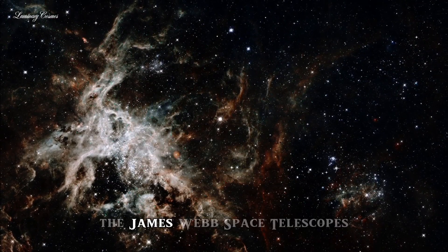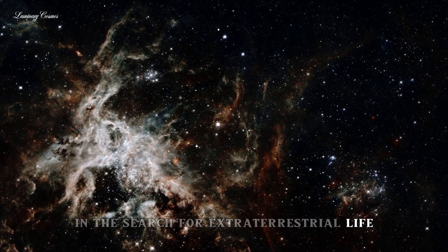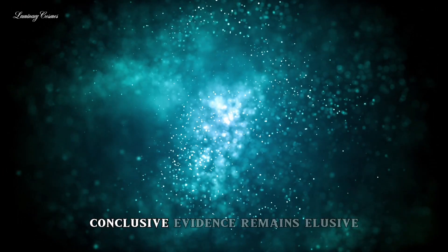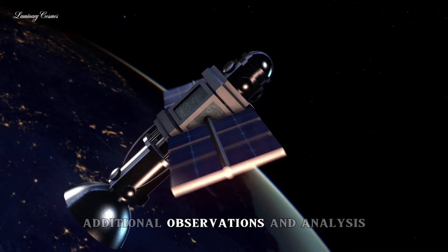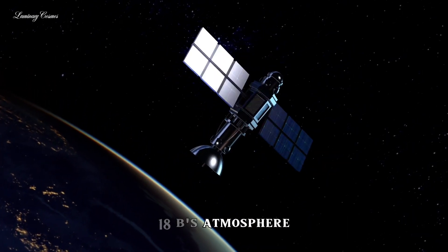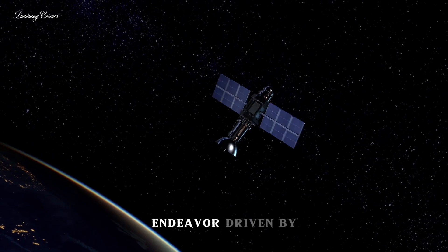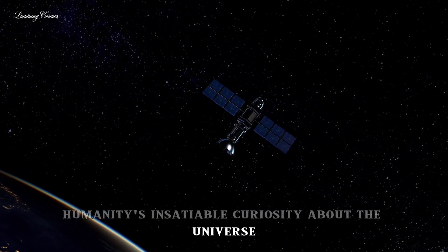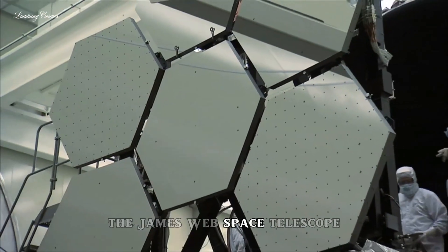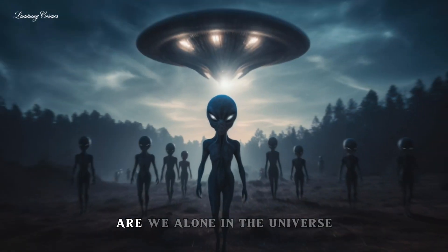In conclusion, the James Webb Space Telescope's exploration of K2-18b represents a significant milestone in the search for extraterrestrial life. While preliminary findings have provided tantalizing hints about the planet's potential habitability, conclusive evidence remains elusive. Additional observations and analyses will be necessary to confirm the presence of key molecules in K2-18b's atmosphere and assess their implications for habitability. The quest for extraterrestrial life is an ongoing endeavor, driven by humanity's insatiable curiosity about the universe and our place within it. As we continue to push the boundaries of astronomical exploration, the James Webb Space Telescope stands poised to unlock the secrets of distant worlds and perhaps answer one of humanity's most profound questions: are we alone in the universe?